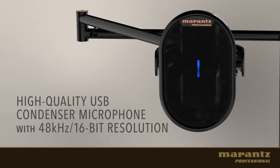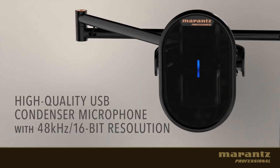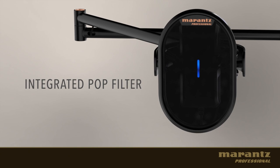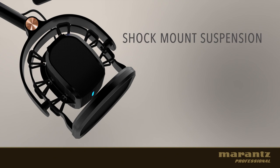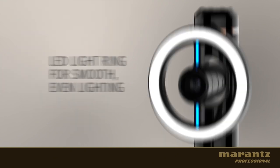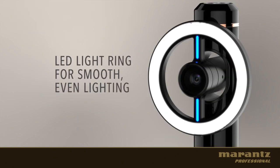A high quality condenser microphone with 48kHz 16-bit resolution, an integrated pop filter and a blue LED when the mic is active. A shock mount attached to an articulated arm gives you freedom of movement, and a LED light ring to enlighten your videos and ideas.